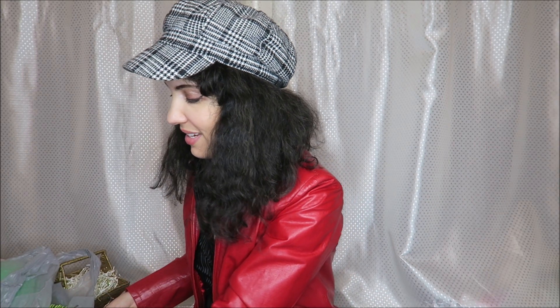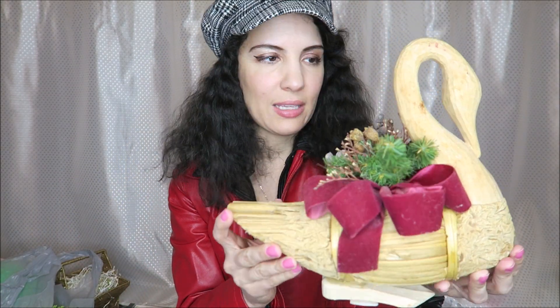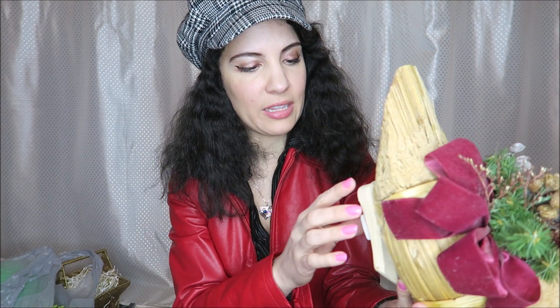For today's video I have a Goodwill thrift store haul. Let's go ahead and get the homeware items out of the way. So I found this duck — or I guess it's a duck, a swan, something like that.